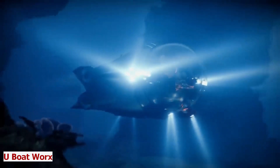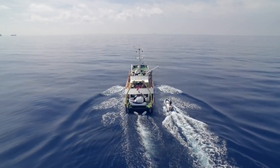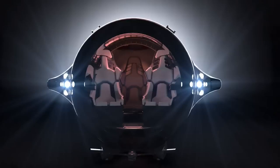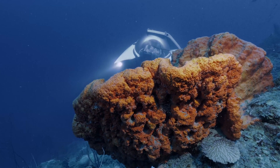U-Boat Works. The ocean is a vast and mysterious place — it covers more than 70% of our planet and holds countless secrets and wonders. But how can we explore it safely and comfortably? Meet U-Boat Works, the company that makes personal submarines for everyone. They make submarines for yachting, cruising, tourism, research, and cinematography.